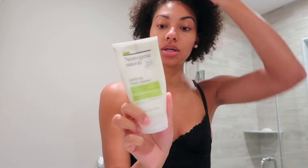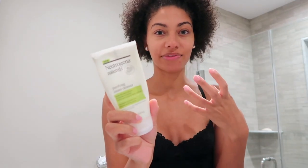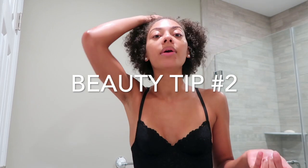For my skincare I personally like to do all of the same brand. So if I'm going to use a cleanser by Neutrogena, then I want to use a moisturizer; if I use the moisturizer, then I'm going to use the night cream. This really cleans your face but also moisturizes it — it doesn't feel like you're just drying your face out with a bunch of soap.